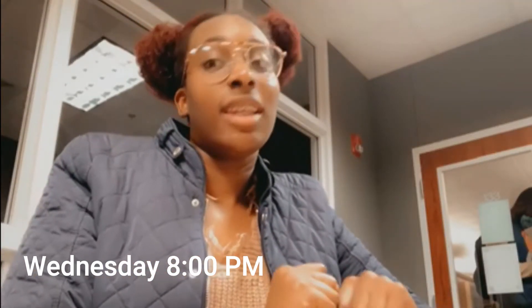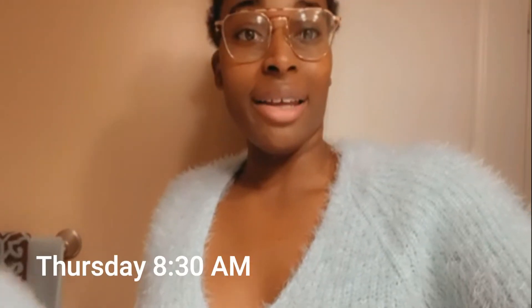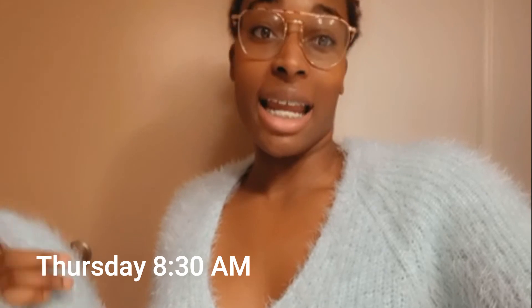It's eight o'clock and I'm finished studying. I'm really hungry so I'm going to take a break, get something to eat, and then get ready for bed. I'll catch you guys tomorrow.